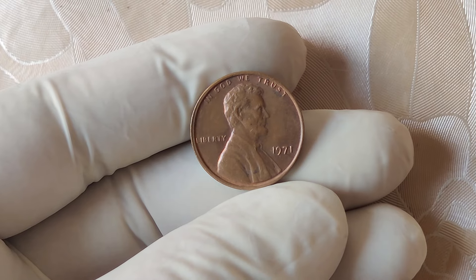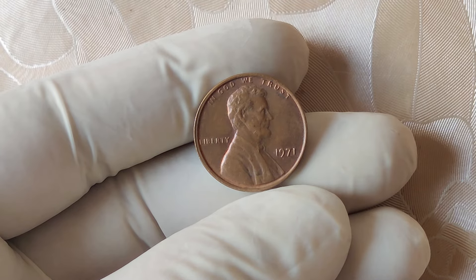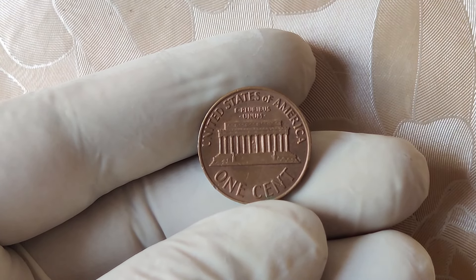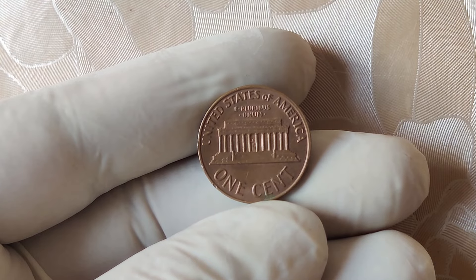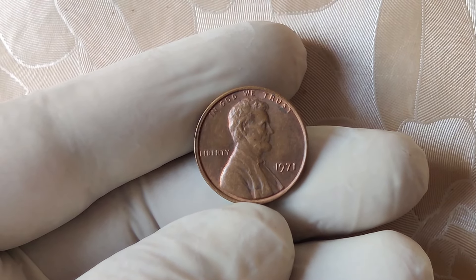That wraps up our deep dive into the 1971 no mint mark Lincoln penny. If you enjoyed this video, be sure to give it a thumbs up and subscribe to our channel for more fascinating coin stories. Hit the notification bell so you never miss an update. And if you've ever come across a rare coin or have a coin collection story to share, drop a comment below.